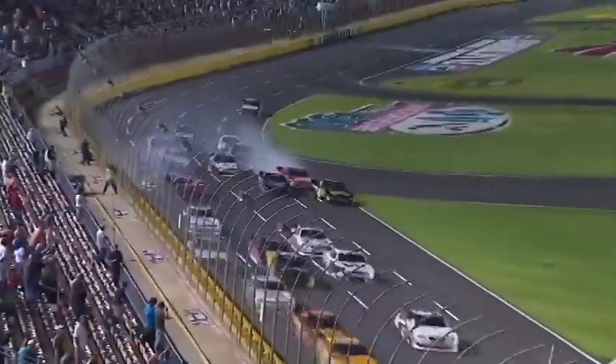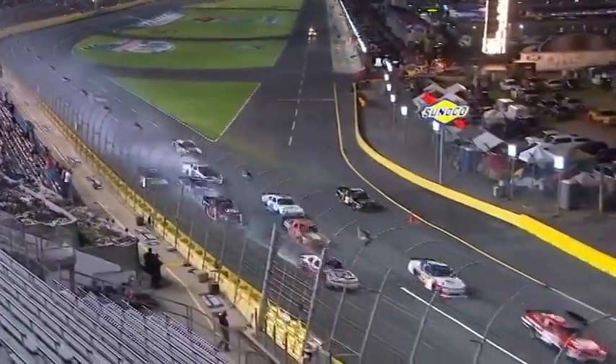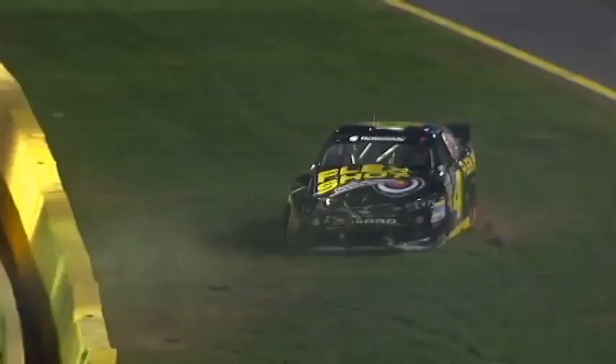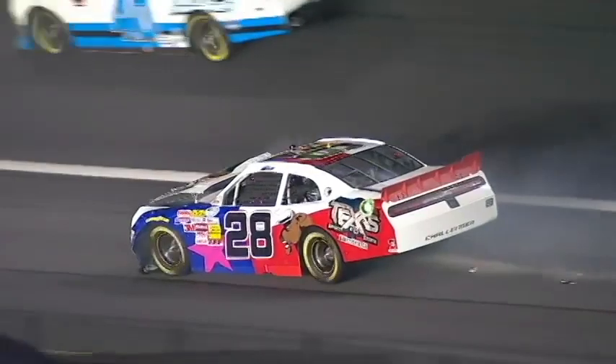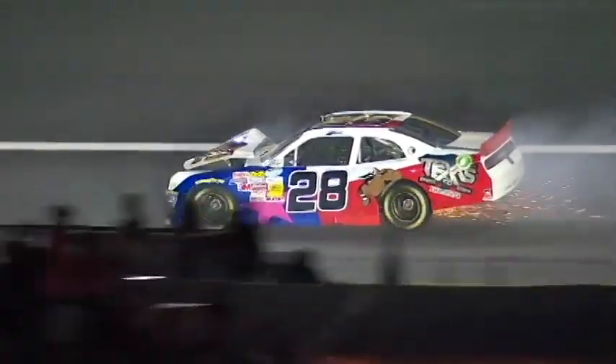Trouble back in the pack and into the wall. J.J. Yeley in the 28 gets turned around in the accordion. Tanner Berryhill torn up. Jeffrey Earnhardt. You've got to think somebody missed a gear or something right there — caused that big of a mess right off the start.